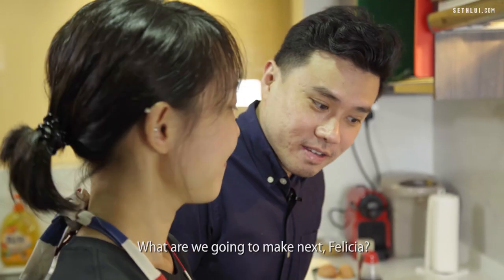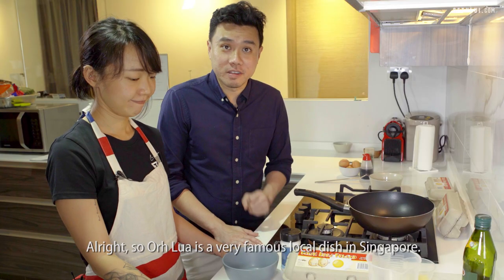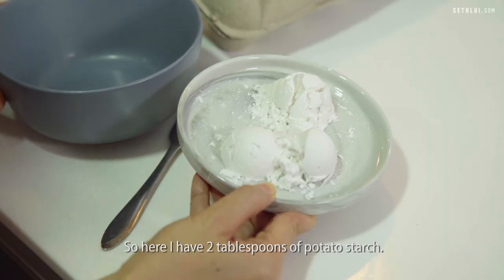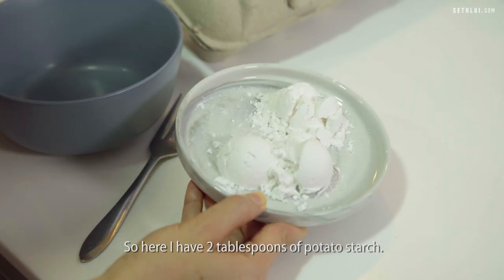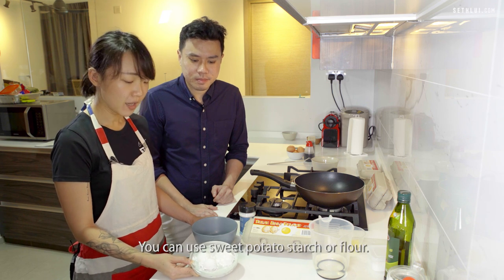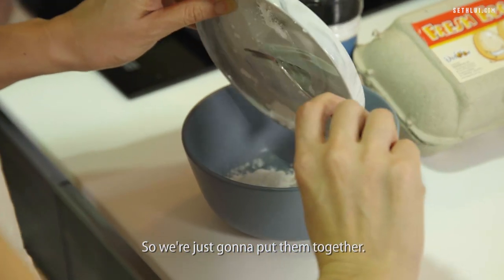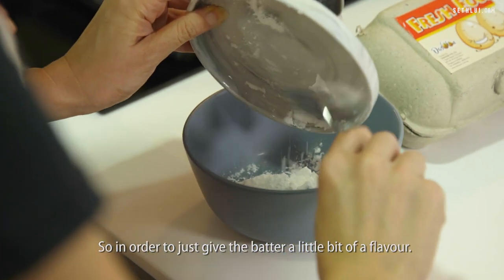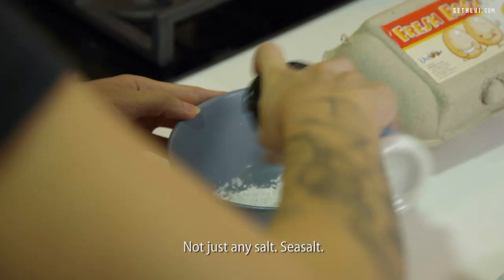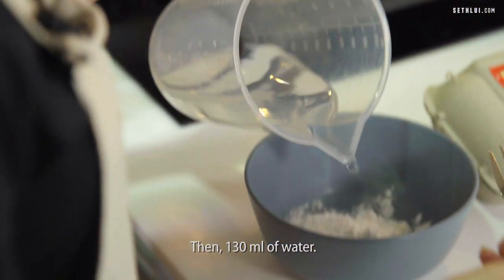We're going to make Orh Lua, oyster omelette. Orh Lua is a very famous local dish in Singapore and a hot hawker favourite. Here we have two tablespoons of potato starch — you can use sweet potato starch or flour — and one tablespoon of rice flour, so we're just going to put them together. To give the batter a little bit of flavour, we're going to add a little bit of sea salt, then 130 ml of water.